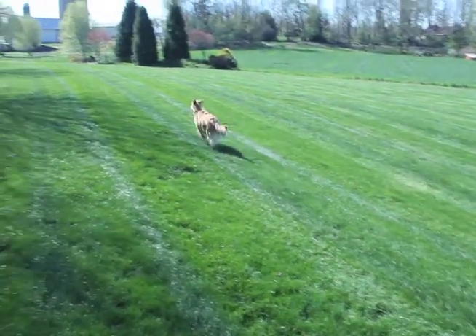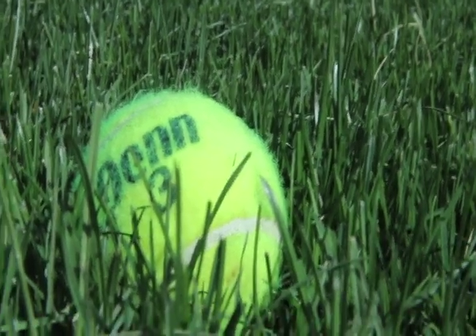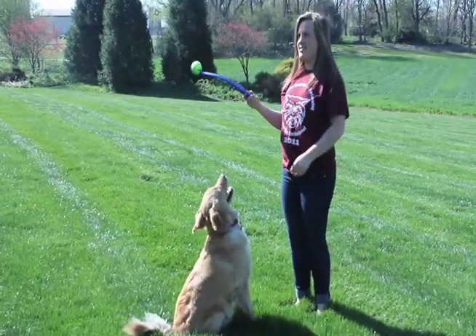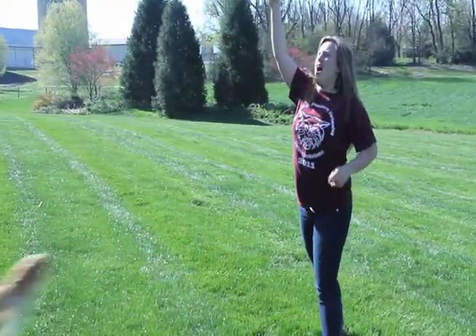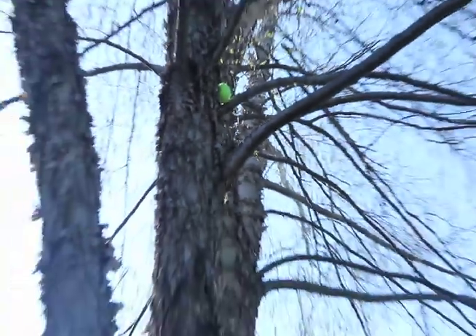Maddie is playing fetch with her dog, Lotus. However, when she throws the ball, it gets stuck in a tree.